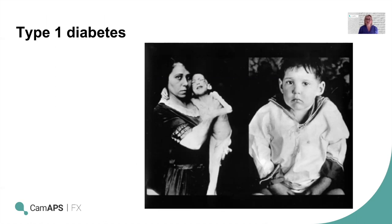Prior to us developing artificial insulin, having type 1 diabetes was unfortunately a death sentence. Insulin was discovered in 1922, and from the archives there is a picture of a young boy who was lucky enough to be one of the first people treated with insulin.